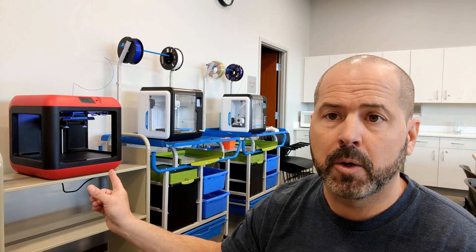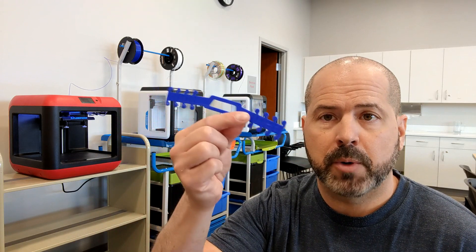So I'm here at the Woodburn Library creativity space. I've got the two library's 3D printers back here. I also brought in my own from home. And what I'm doing today is I'm printing these little pieces right here. These are surgical mask strap extenders.